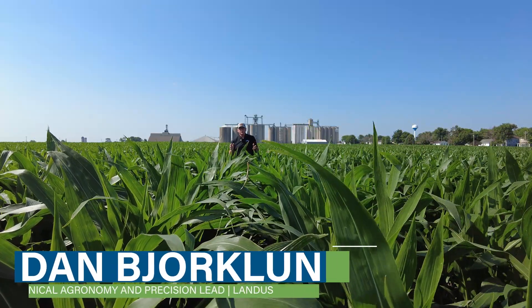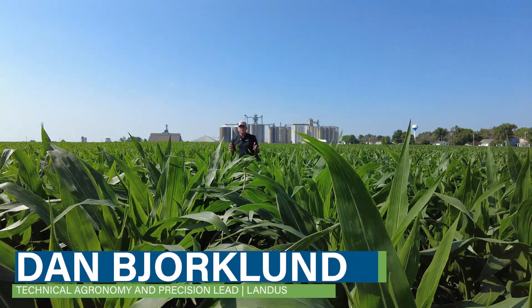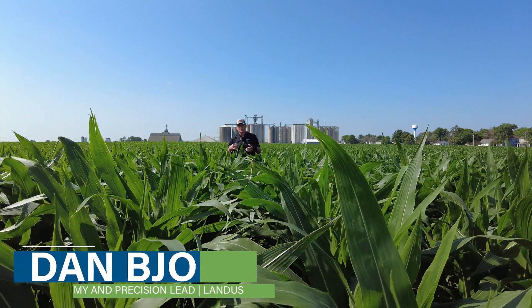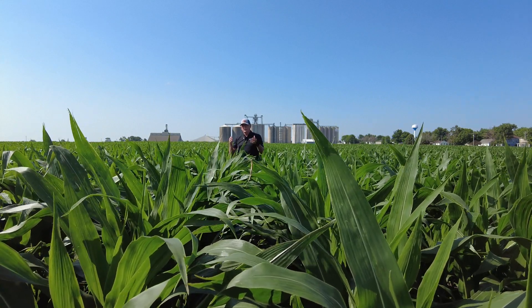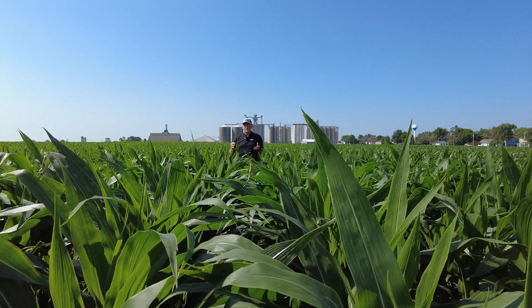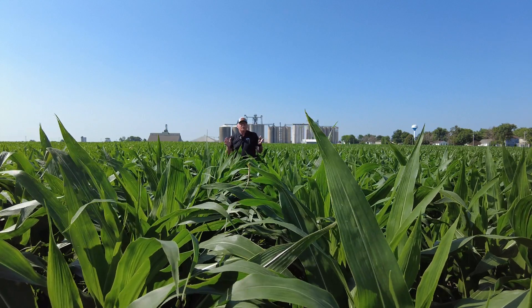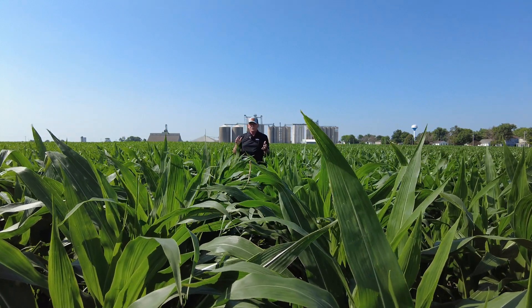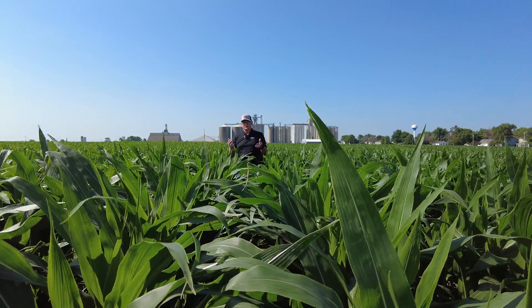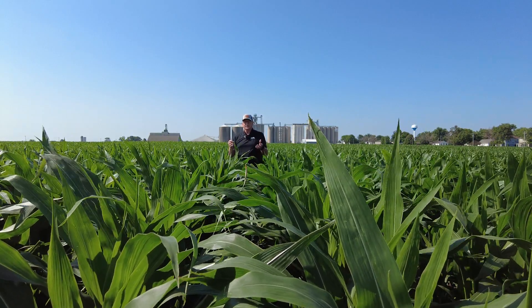Dan Bjorklund, Landis Technical Agronomist. I'm out here in a corn-on-corn field. We've had tar spot in the last two years over in north central Iowa. We've had significant rain — some of the highest May rain totals of all time. I am concerned about tar spot, and this video is basically about leaf disease potential in the next 30 days.